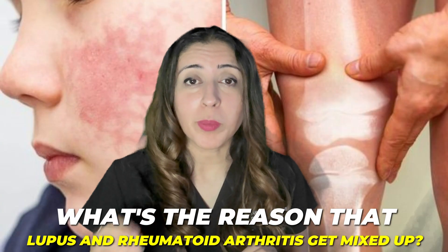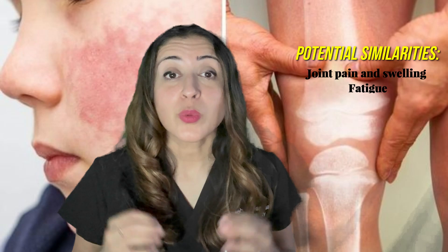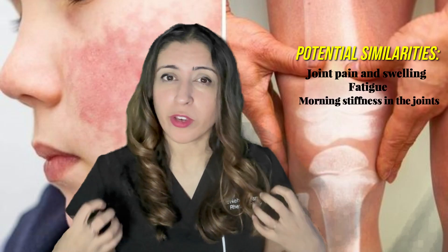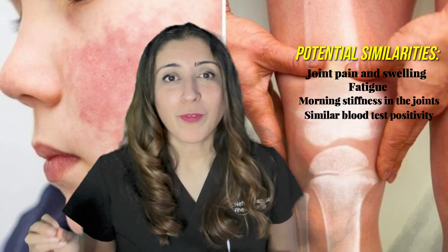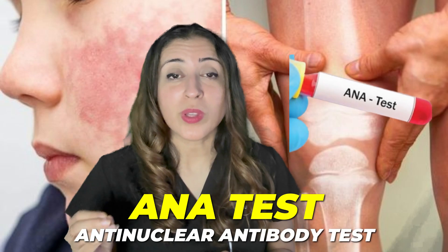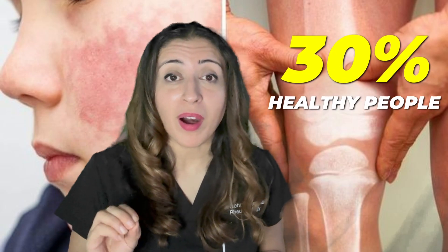So what's the reason that lupus and rheumatoid arthritis get mixed up with each other? They can look pretty similar. They both can have joint pain and swelling, fatigue, as well as morning stiffness — that stiff feeling in your joints when you get up in the morning. And they can actually both be associated with the same blood test positivity. For example, the ANA test, the anti-nuclear antibody test. It's supposed to be positive in lupus, but we often see it positive in rheumatoid arthritis as well, which can potentially lead to the wrong diagnosis. About 30% of healthy people can have a positive ANA test, and it's also seen in so many different autoimmune diseases, which is part of the reason there was this confusion with Vanessa.